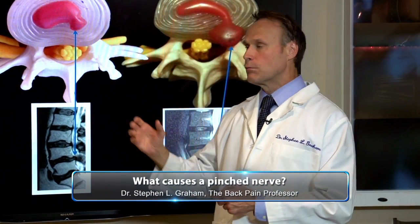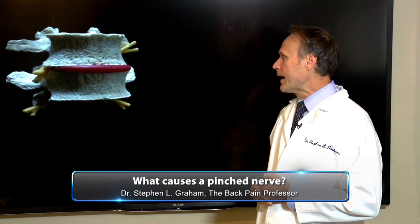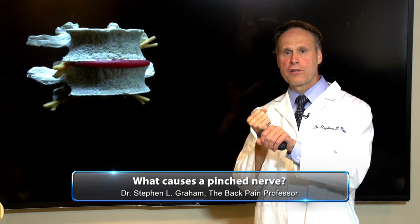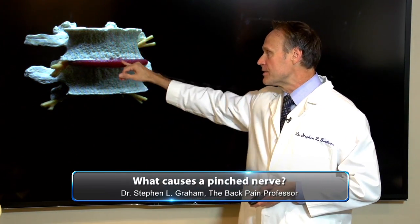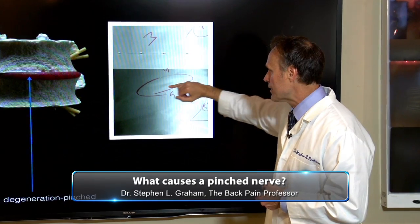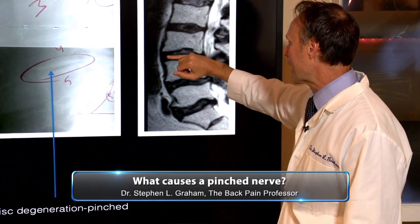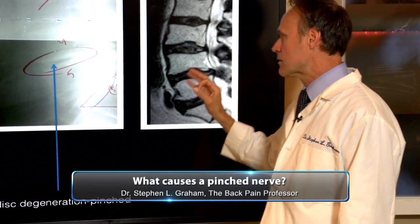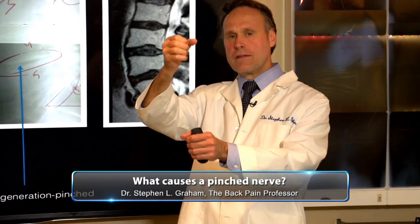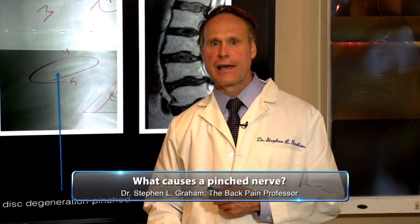So we have bad alignment and bulging discs — the third cause is degenerated discs. That happens because the person never took good care of their disc; they may have taken medicine their whole life without getting good mechanical care to keep nutrients coming in, so the disc basically rotted out. Here's an x-ray with a degenerated disc — easy to see on an eighty-dollar x-ray. On a fifteen-hundred-dollar MRI you can see how black and dark that disc space is, because it's drying out from poor nutrition. When the disc degenerates, the bones drop down and make the hole too small for the nerve, causing back pain, neck pain, pain down the legs.